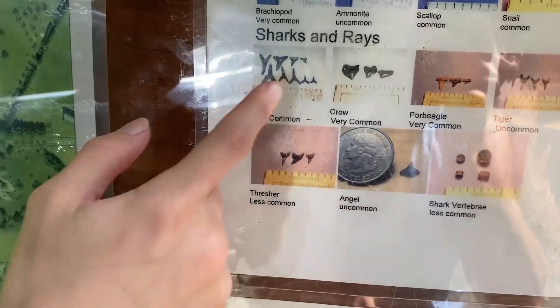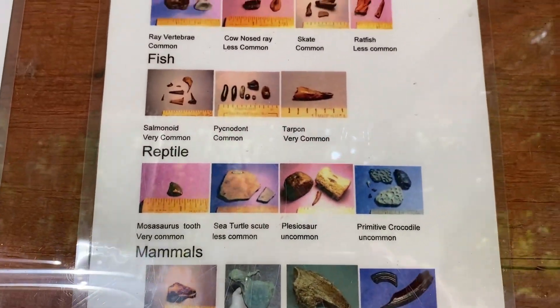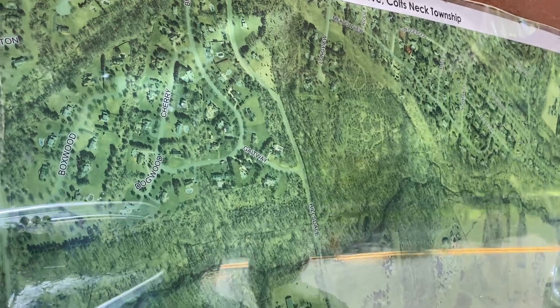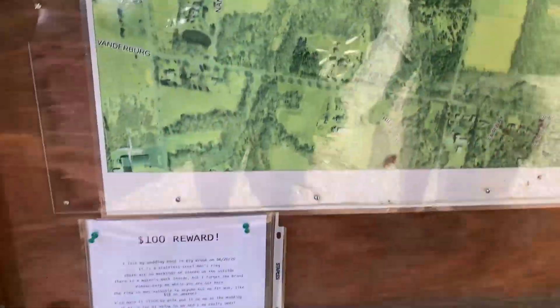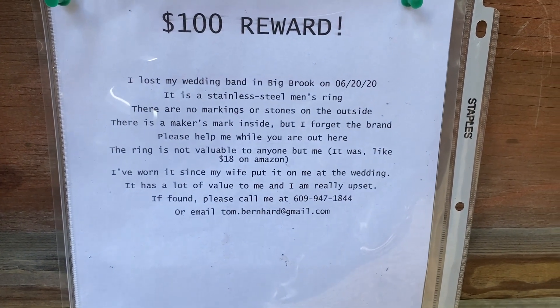You can find goblin shark teeth, crow shark teeth, you can find a mastodon vertebrae — what! How do you think there's a lot more of this left around? Absolutely. Somebody lost a wedding ring — oh no. Let's look for the wedding band. Men's ring, no markings or stones on the outside, there's a maker's mark inside. All right, we have our mission for today: finding fossils and most importantly an 18 Amazon wedding ring.